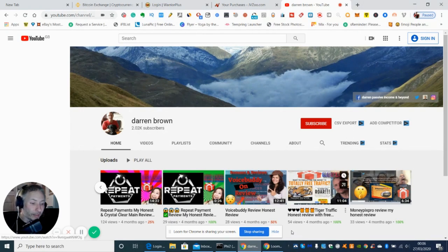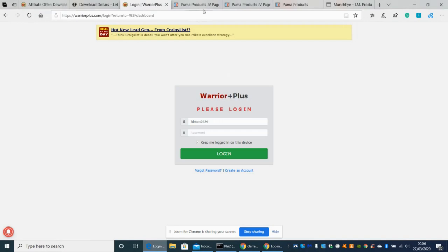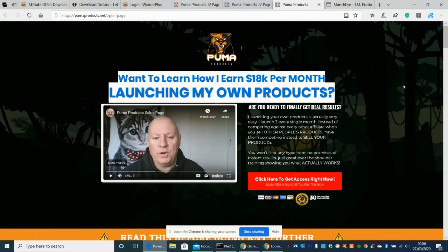Let's get into it. I'm going to click in and show you now the Puma Products, which is his latest thing. This really looks good. In a nutshell, it's about creating your own product and launching it yourself. It gives you a genuine A to Z walkthrough, and this is my honest opinion on this product.